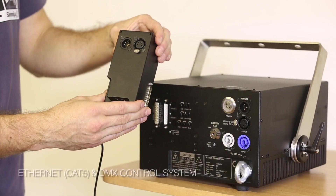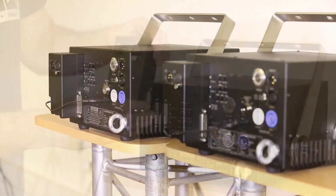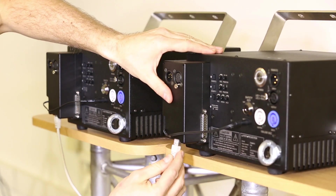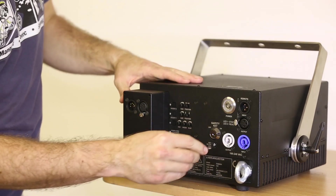A nice optional addition is our Ethernet and DMX controller that includes an integrated network switch, allowing you to daisy chain the control signal through CAT5 cable. It can be easily attached to the body of the system and is powered directly from the laser.